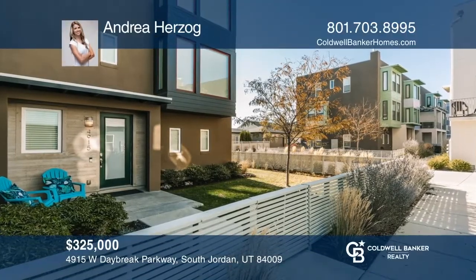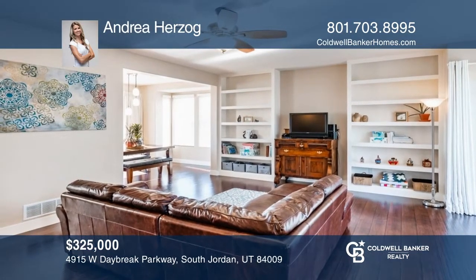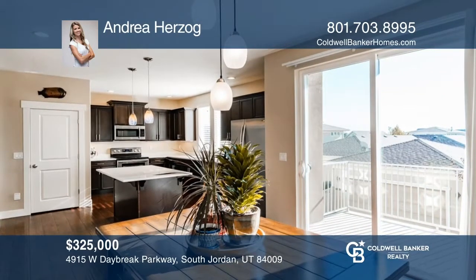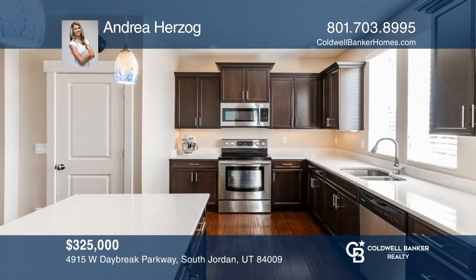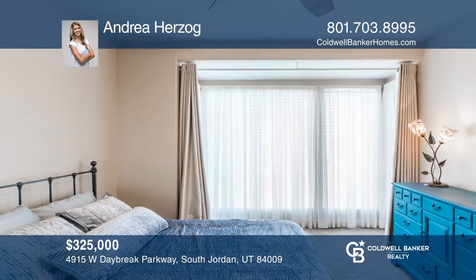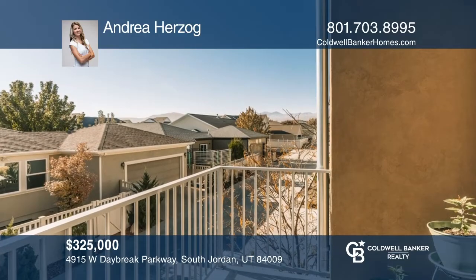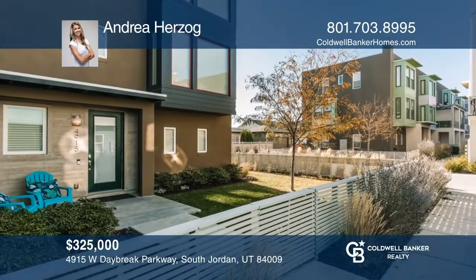Now is your chance to enjoy maintenance-free living in the heart of Daybreak. This Rowan townhouse features a fully fenced front yard along with a bright open floor plan with gorgeous engineered hardwood flooring, a beautifully upgraded kitchen, en-suite master bedroom, and a fully finished heated two-car garage. Come see it in person with Andrea Herzog.